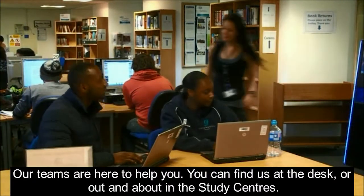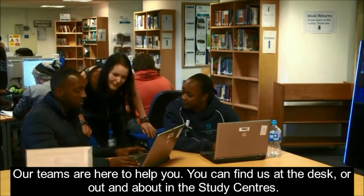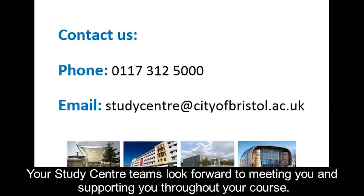Our teams are here to help you. You can find us at the desk or out and about in the study centres. Your study centre teams look forward to meeting you and supporting you throughout your course.